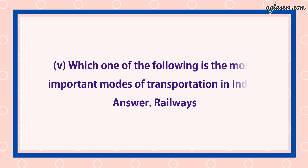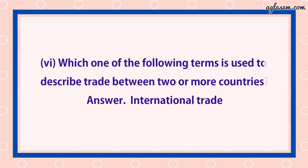Fifth: Which one of the following is the most important mode of transportation in India? Answer is railways. Sixth: Which one of the following terms is used to describe trade between two or more countries? Answer is international trade.